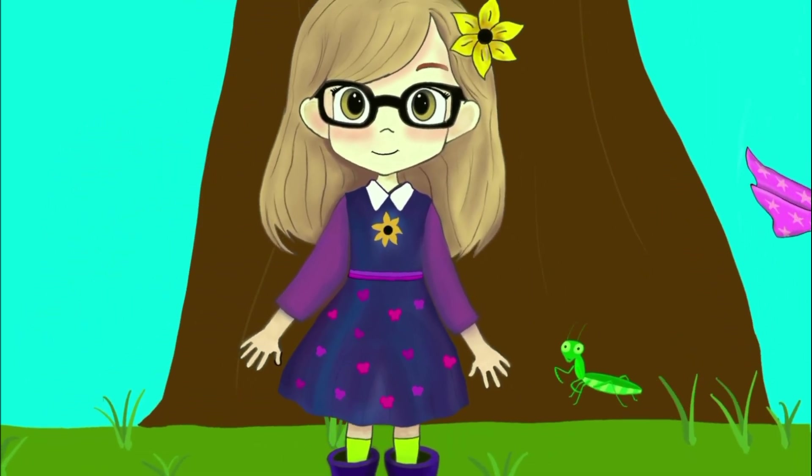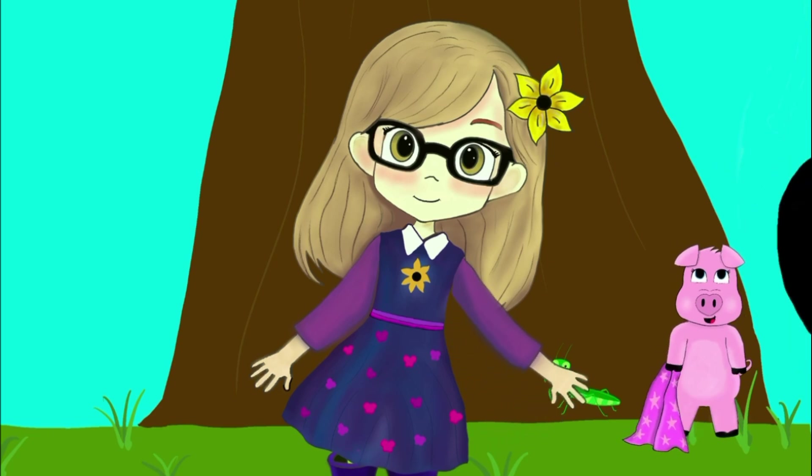Hey, Piggy, look! It's a praying mantis! They're so cool! Really? What do you know about them, Bella?